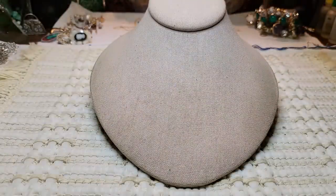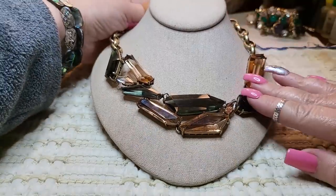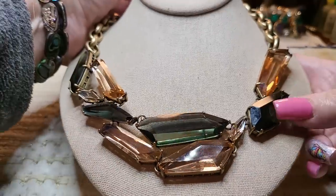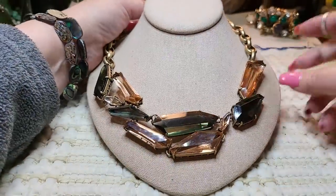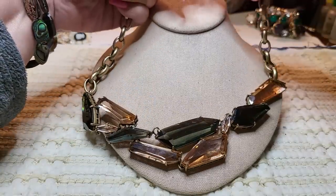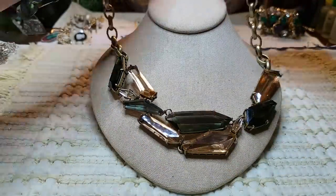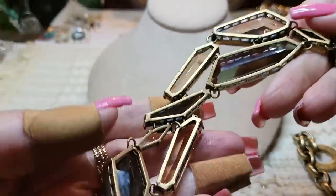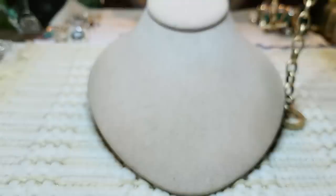Then we had another necklace — oh, this is gorgeous too. These are glass with a green tone to them — just beautiful. It says 'CK Sky' and I don't know that brand either, so I'll have to look it up. Look at this chain — isn't it gorgeous? Just beautiful. It's in great shape.